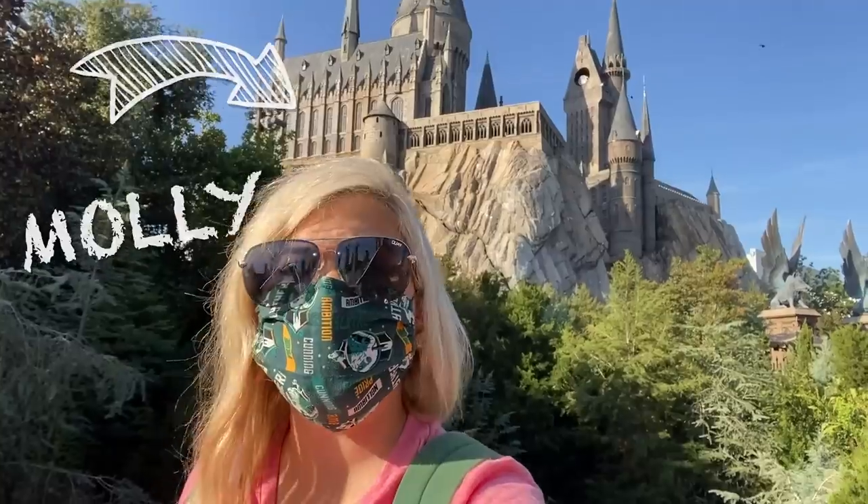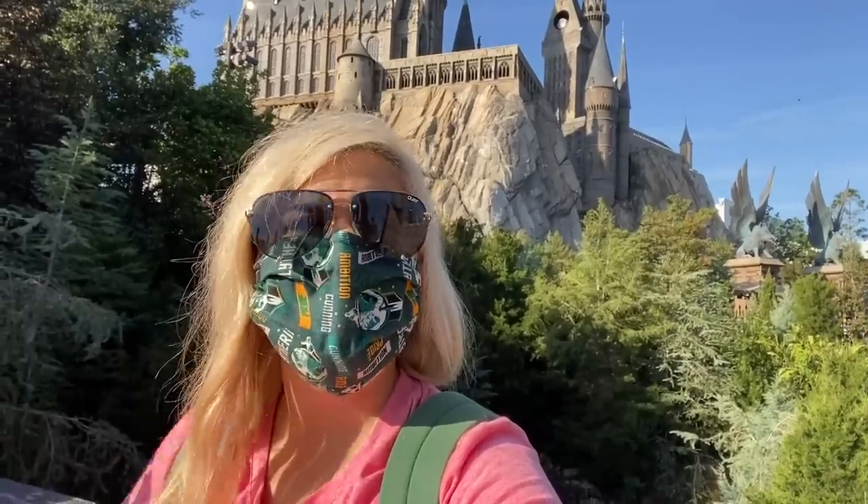Hey everybody, it's Molly with All Ears and I'm here today with a brand new video. Can you tell where I am? Hogwarts! That's right, today is all about Harry Potter. I'm here at Universal Orlando to do the ultimate Harry Potter challenge. I've got over 20 things on my list that I want to do today in the Wizarding World — treats, attractions, magic, shopping, you name it. We're gonna do it. Tips and tricks are coming along the way to show you how to have the ultimate Harry Potter day.